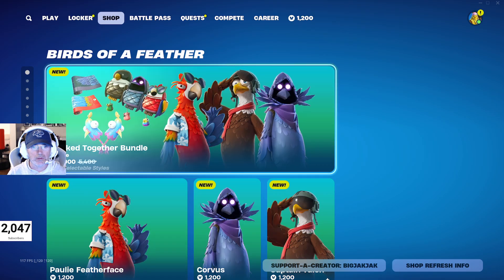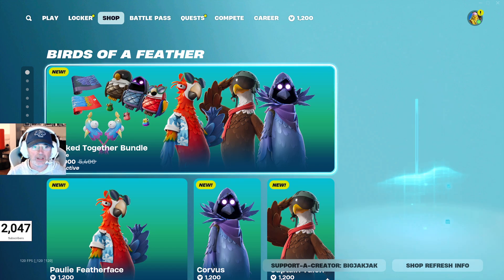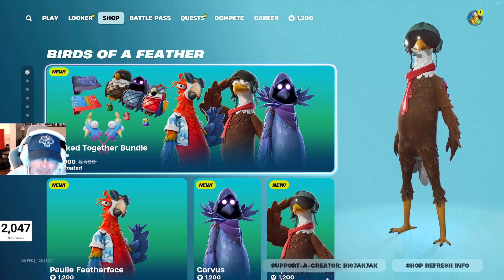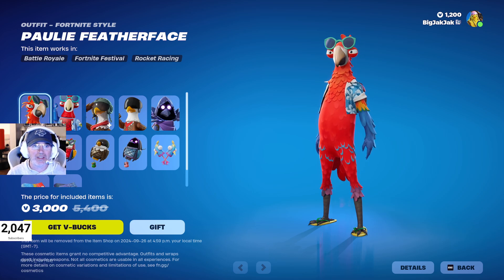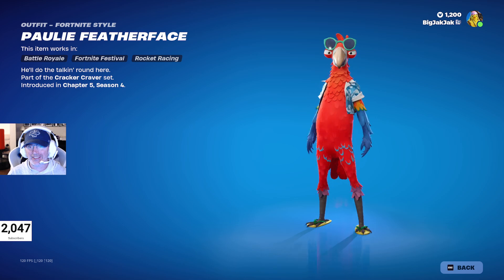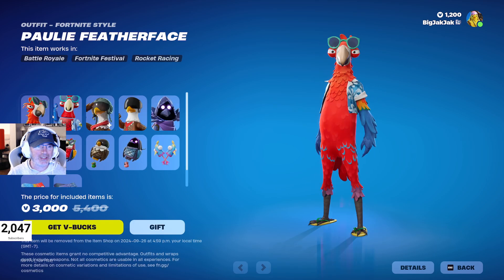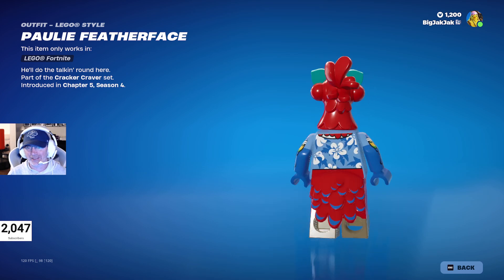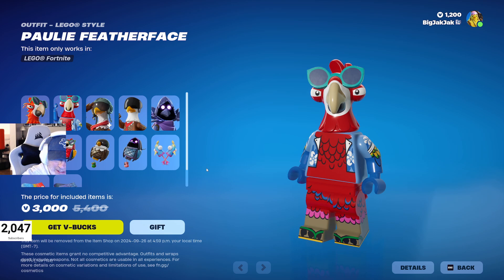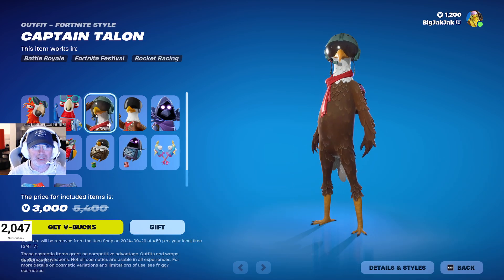Birds of a Feather Part Two — we got the Flocked Together bundle, 3,000 V-Bucks down from 5,400 V-Bucks. First up is Poly, a pretty interesting looking skin with a Hawaiian shirt — love it. The Lego minifigure does not disappoint. If you're picking this up today, use code Big Jack in the item shop.